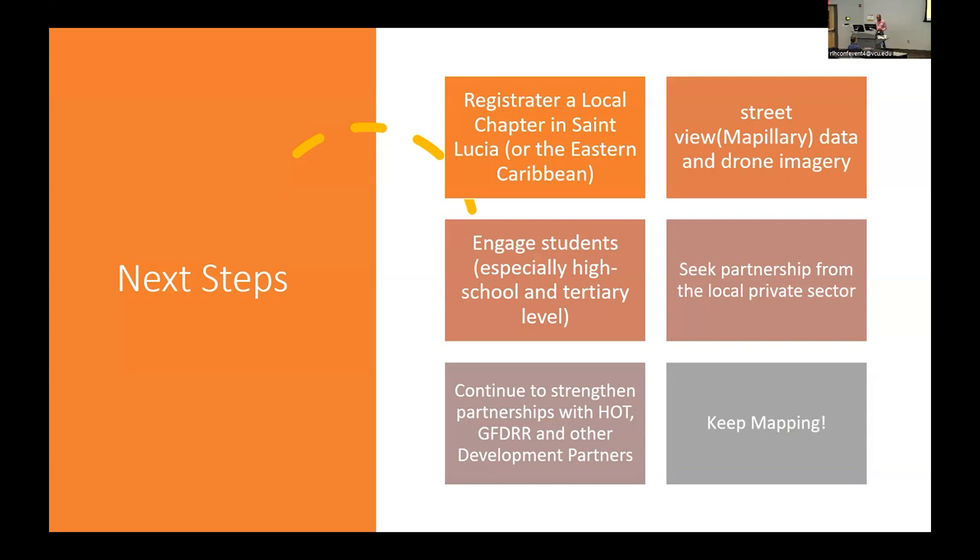We're strengthening partnerships with international partners and looking at opportunities — one reason I'm here is to see what organizations are willing to help us move forward. We also want to leverage the regional space: there are neighboring countries in the OECS region, and scaling up and building on their strengths to make it bigger than just a St. Lucia initiative will also make it more sustainable. Most importantly, we know we have to keep mapping, because that's the essence of it — organizing and fundraising can sometimes distract, but we must keep mapping.